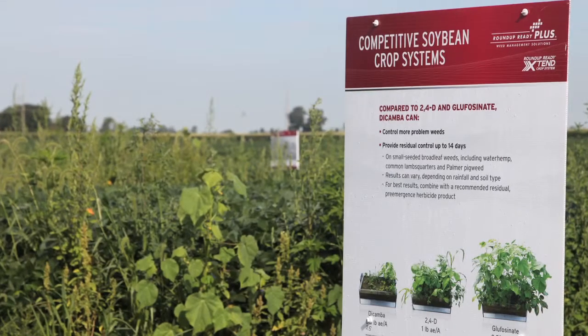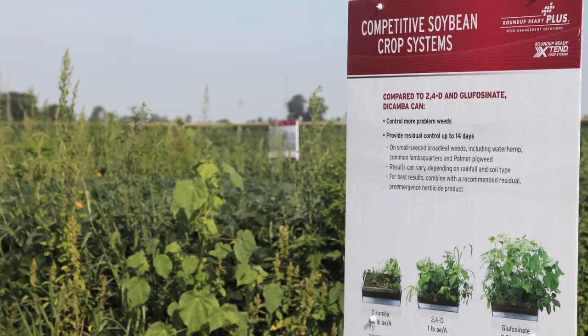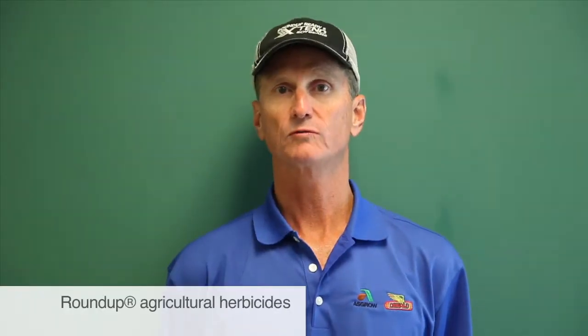In soybeans, growers can help control and manage those weeds by using residual herbicides like what's in our Roundup Ready Plus — that's a good base platform. Certainly use Roundup and 2,4-D where they can in a burndown, and then some other herbicides in-crop. But we need to scout fields and make sure we're spraying these weeds timely, because as they get bigger they're much harder to control.